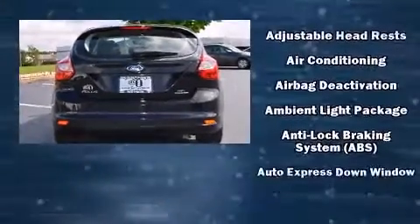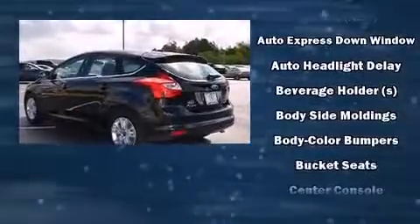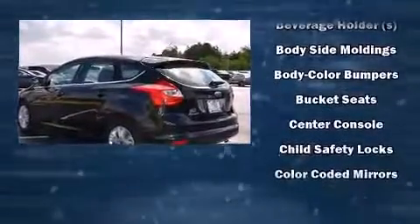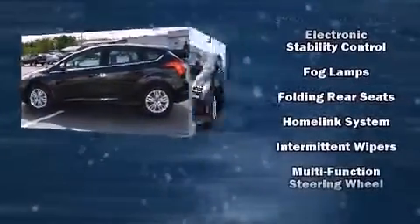Top features include front bucket seats, variably intermittent wipers, adjustable headrests in all seating positions, a built-in garage door transmitter, front fog lights, and air conditioning.